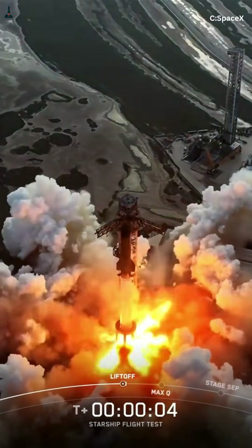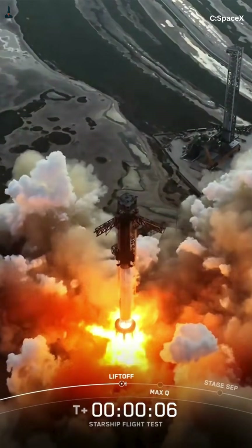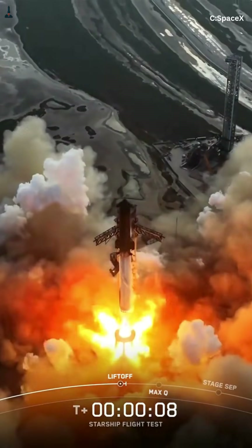Now scale that problem up. A fully-fueled Starship system holds over 1,200 metric tons of propellant, including about 780 tons of liquid oxygen and 430 tons of liquid methane — the largest cryogenic load ever placed on a rocket.